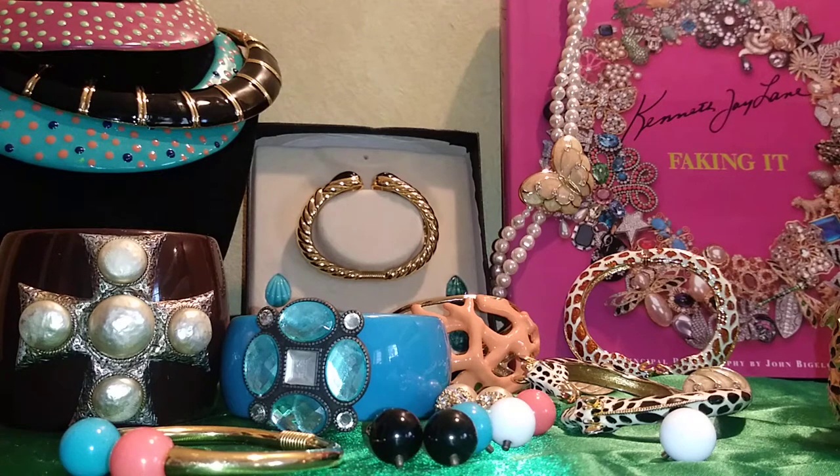Hi guys, it's been a while. This time I'm going to showcase my collection of Kenneth J Lane jewelry pieces. I don't have a lot, but I think this is a substantial amount to feature already. I have three bangles that you may have seen in my previous videos — I made them myself to look like a Kenneth J Lane piece. I also have vintage pieces here, and one necklace and earring set from Kenneth J Lane for Avon.